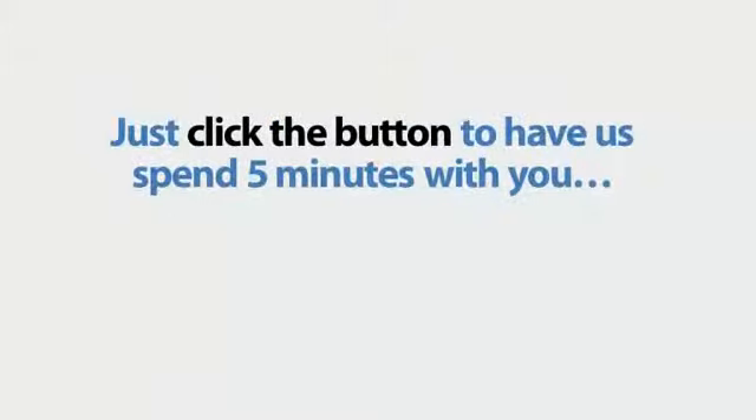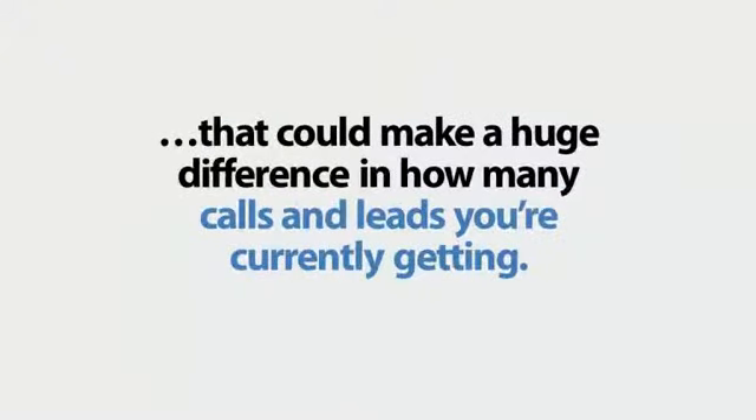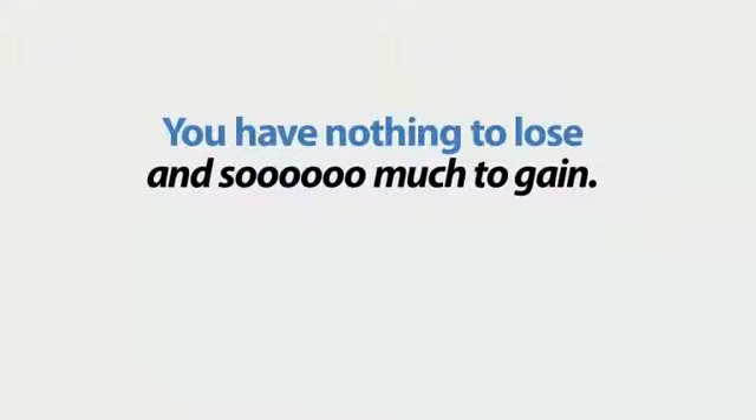Request a free consultation right now. Just click the button to have us spend five minutes with you and share with you, free of charge, the one thing your website is missing that could make a huge difference in how many calls and leads you're currently getting. Do it now — you have nothing to lose and so much to gain. Talk to you real soon.